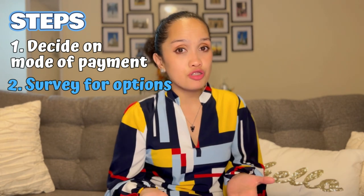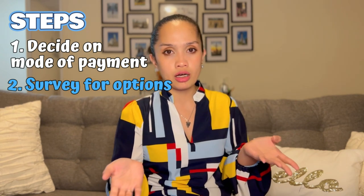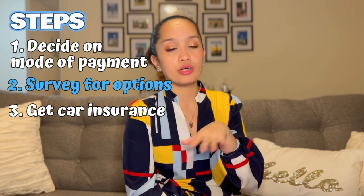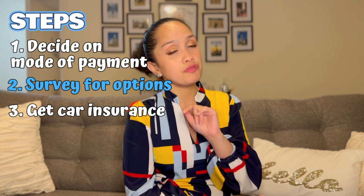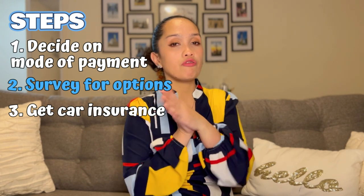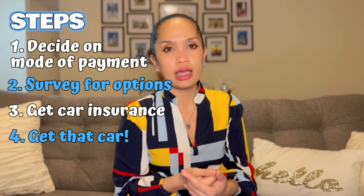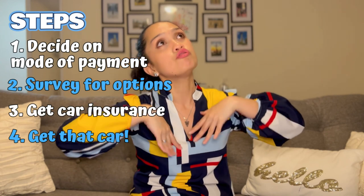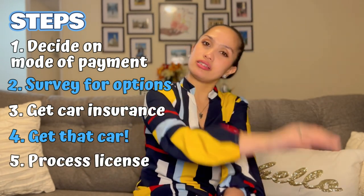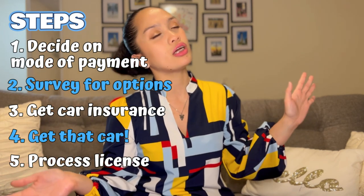Step three: once you've chosen your car, checked the background, confirmed the title is clean and there are no accidents, get the VIN and contact your insurance company. You'll need your VIN, passport, and license number. Reach out to previous or current J1 teachers for referrals to car insurance companies that can cater to your situation. Step four: buy your car — financing or cash, do it. Step five: process your state driver's license. Go to the nearest DMV and get your South Carolina license so you can freely drive wherever you want to go and enjoy the comfort of your car.